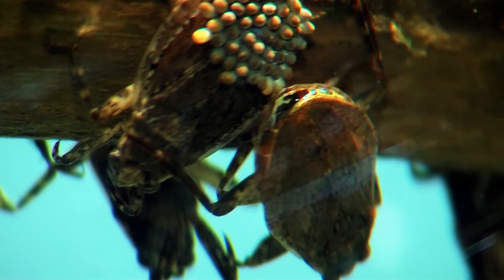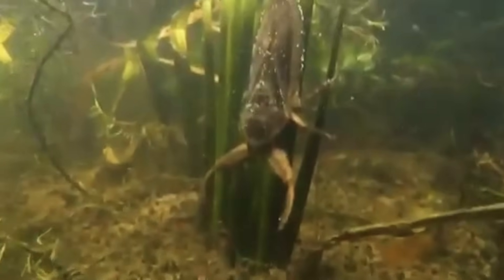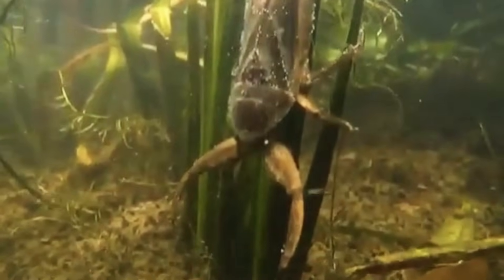Nicknamed the toe biter, this insect has been reported to bite unsuspecting humans who wandered too close to its aquatic habitat. Still, it's our species that are the real predators. The water bug is considered a delicacy in South and Southeast Asia, where they're enjoyed as barbecued snacks.